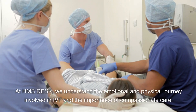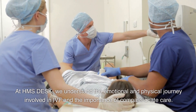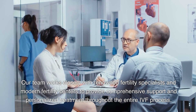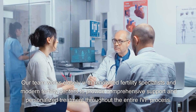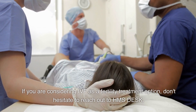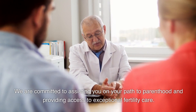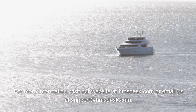At HMS Desk, we understand the emotional and physical journey involved in IVF and the importance of compassionate care. Our team works closely with renowned fertility specialists and modern fertility centers to provide comprehensive support and personalized treatment throughout the entire IVF process. If you are considering IVF as a fertility treatment option, don't hesitate to reach out to HMS Desk. We are committed to assisting you on your path to parenthood and providing access to exceptional fertility care. For more information, visit our website at hmsdesk.com or email us at support@hmsdesk.com.